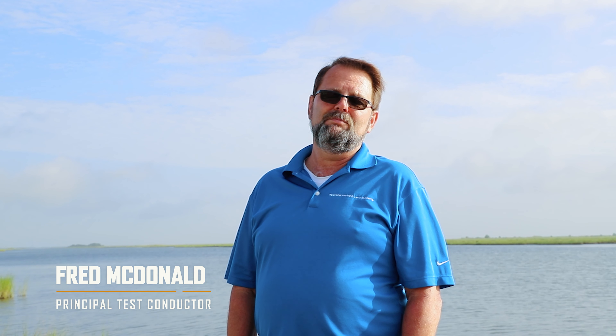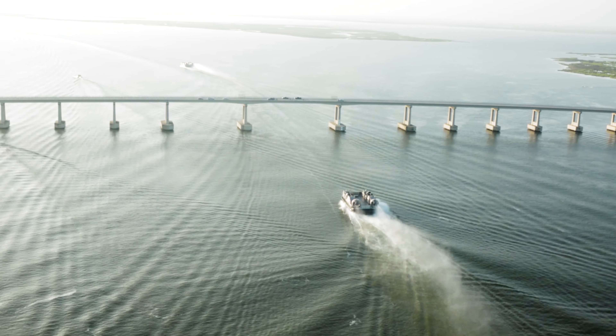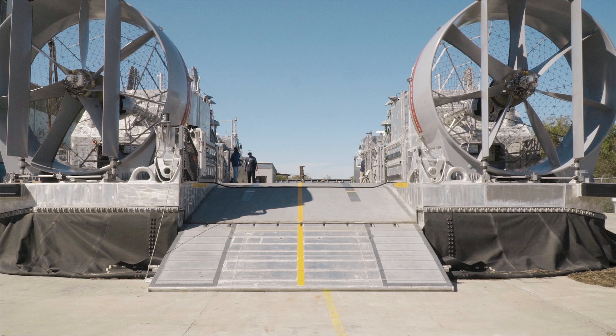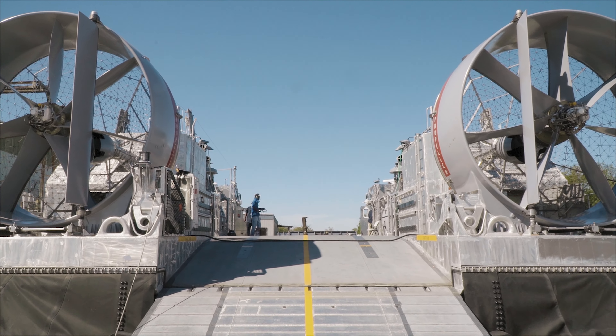I think the proudest thing that I am of SSC right now is getting these two crafts out. It's been a long and perilous journey with both of these crafts testing them. I'm proud that we were able to develop a team of people to design, build, and test a craft of this complexity. It's the hardest thing that I've ever worked on in my career, and I'm proud that we were able to develop a team to successfully deliver this craft to the Navy.